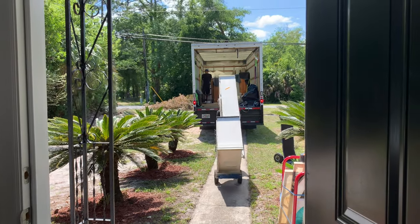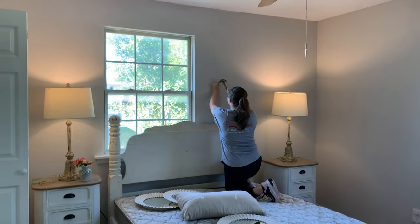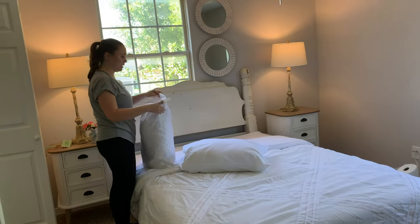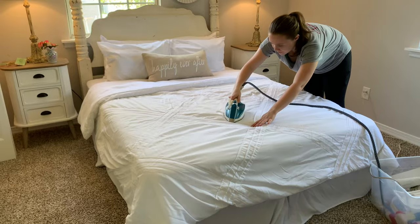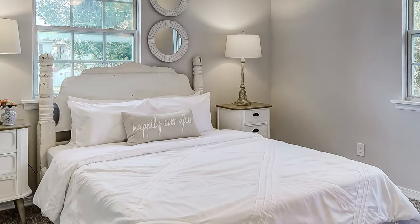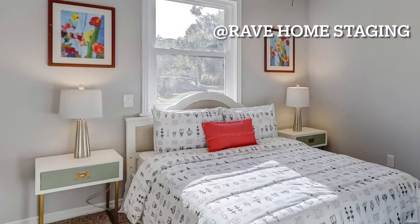Quality home staging is a long process. It takes a lot of work by many people, access to really good furniture for multiple demographics and multiple architectural styles, and a clear understanding of how buyers live in a house. It's more than putting furniture in a house — it's understanding the nuances of each room and what buyers want from their new home. At Rave Home Staging, we have a team of qualified experts focused on getting our clients the most money for every home they stage. If your focus is on return on investment, give us a call at 904-379-5523 or find us anywhere on the internet under Rave Home Staging.